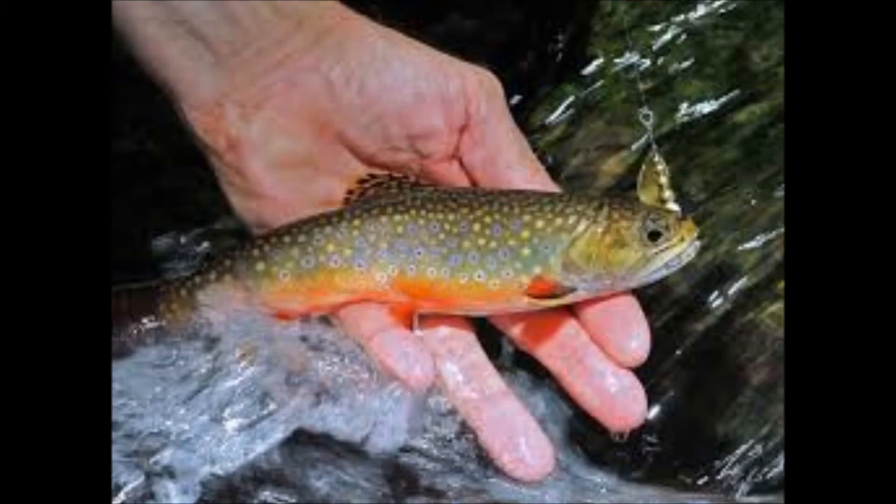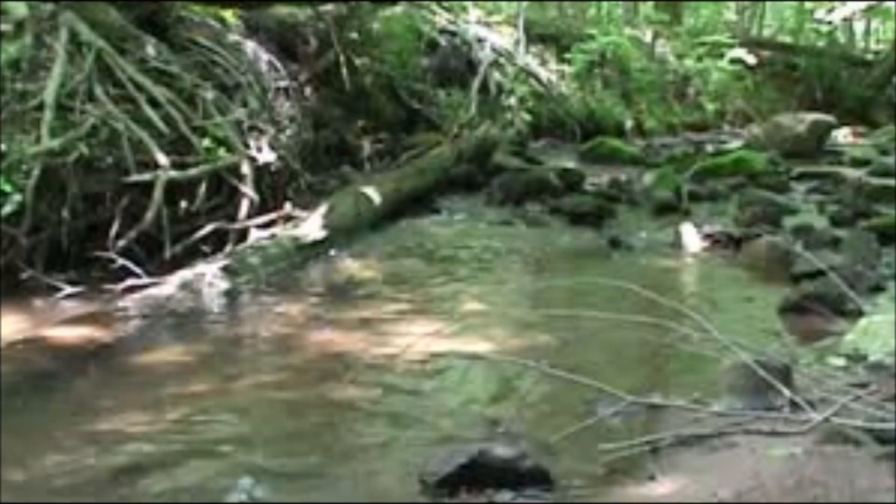Native lake trout live in Lake Erie and Silver Lake. Lake trout feed on smelt and other fish, as well as crustaceans, terrestrial and aquatic insects, and plankton.